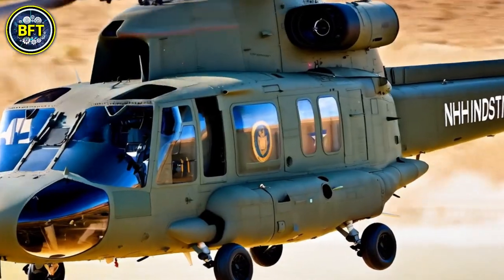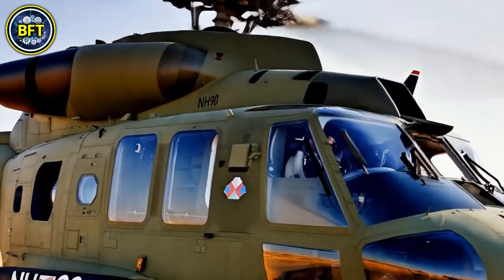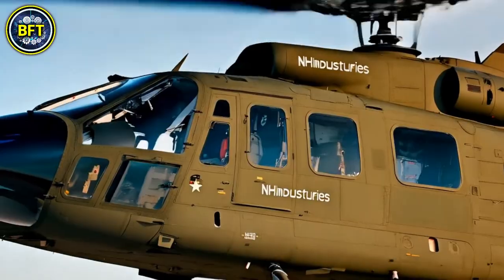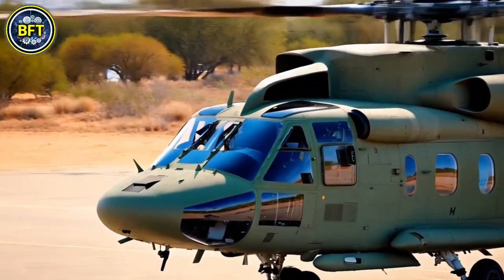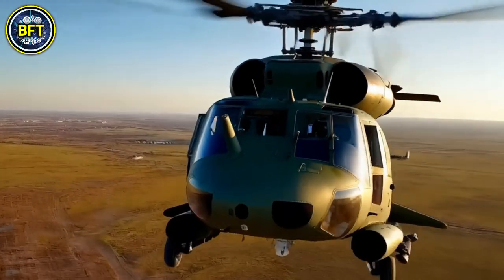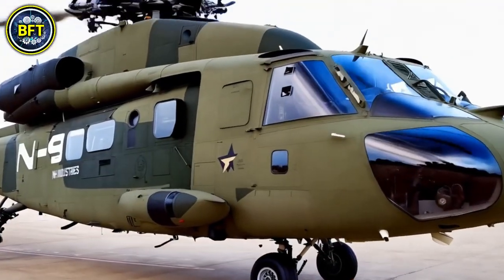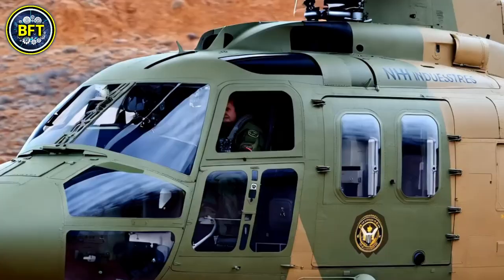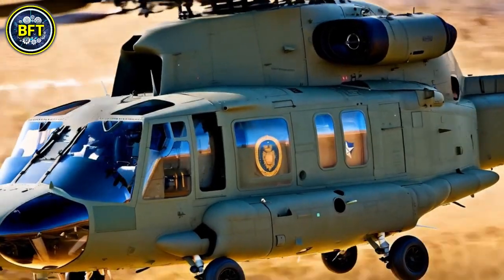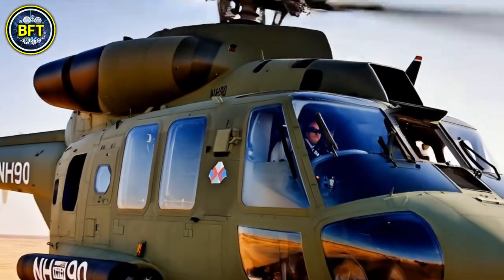Number 8: NH90. The NH90 is a versatile medium-sized twin-engine helicopter developed for both land and naval military operations. It is the first production helicopter to feature fully fly-by-wire controls and makes extensive use of advanced composite materials. The NH90 has two primary versions: the tactical transport helicopter for army missions such as troop transport and medevac, and the NATO frigate helicopter optimized for naval tasks like anti-submarine warfare and search and rescue at sea. In service since 2007 and operated by multiple countries including Belgium, the NH90 has faced challenges related to high maintenance and software issues, but remains a critical asset offering flexibility in transporting personnel, conducting special missions, and providing disaster relief.